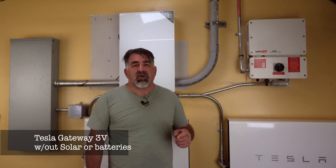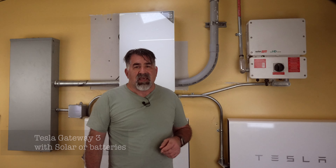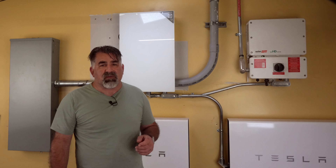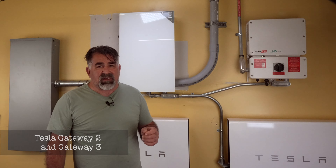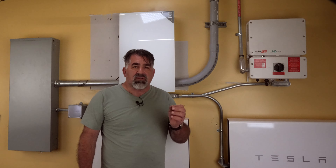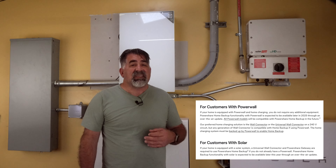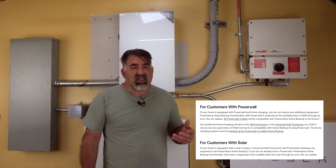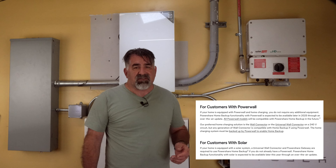Gateway 3V is for folks who don't have solar or batteries, whereas the Gateway 3 can connect to solar and batteries. In some cases, Tesla engineers recommend installing both Gateway 2 with the Gateway 3. This is a warning to make sure that your installer knows which gateway to install. Also, according to Tesla engineers, you don't even need a gateway if you already have Tesla solar and batteries — that system comes with a gateway already installed.